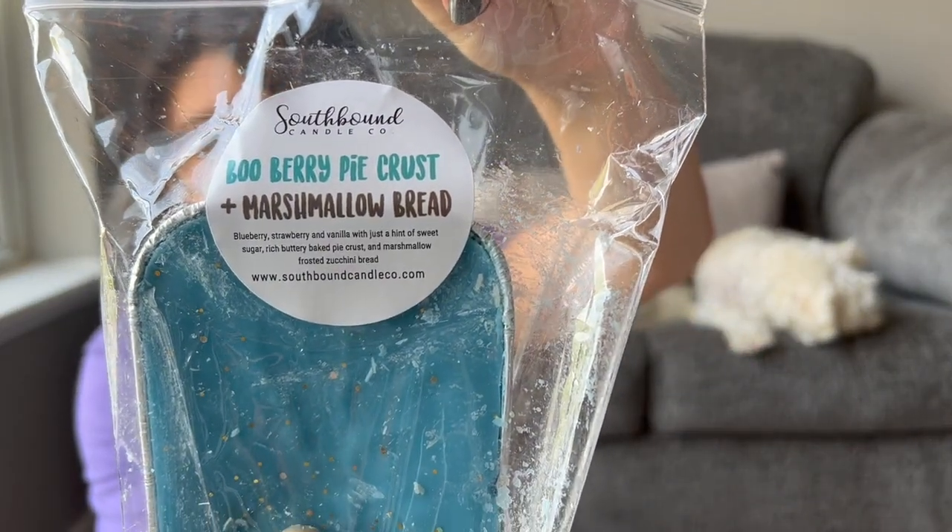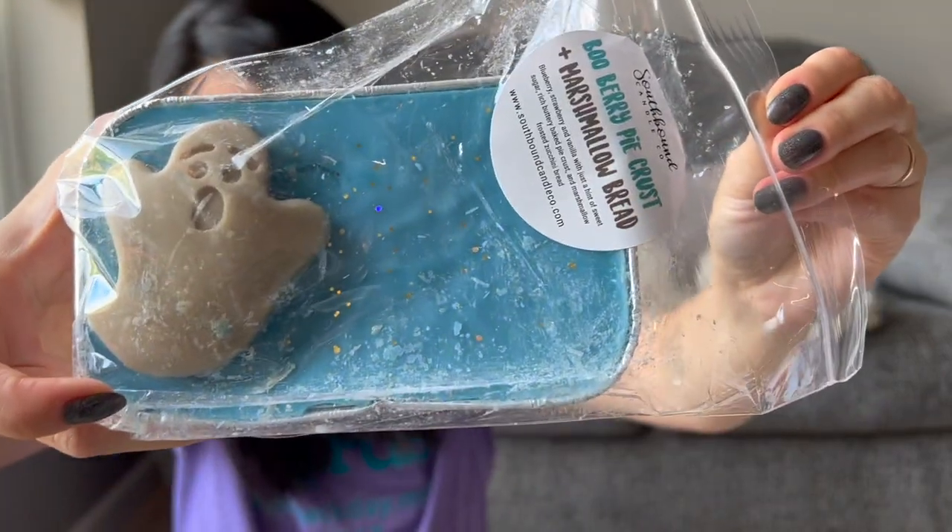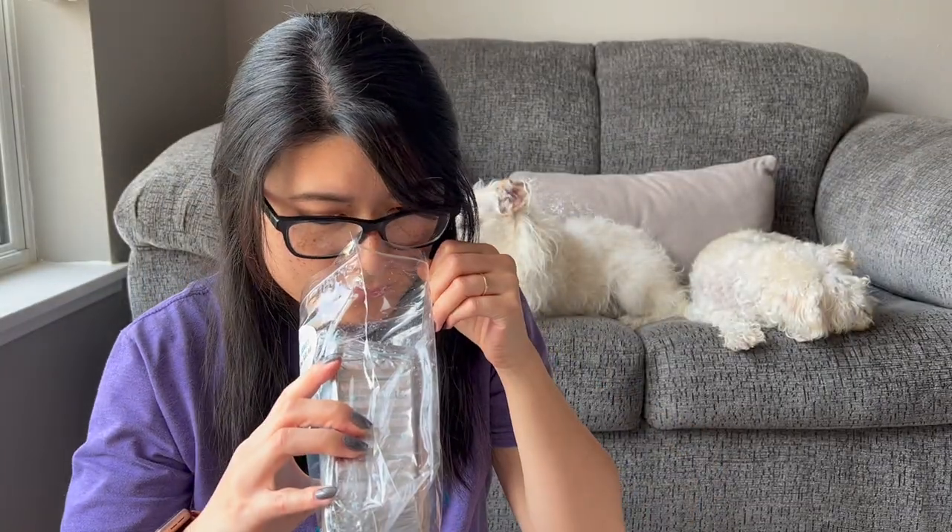I absolutely love their blueberry scents. I kind of forget sometimes how much I love Southbound, but I've been warming a lot of my Southbound recently and I'm re-falling in love with them. I love how their pre-orders are so consistent every month. Blueberry Pie Crust and Marshmallow Bread was the first loaf — blueberry, strawberry, and vanilla with sweet sugar, rich buttery baked pie crust, and marshmallow frosted zucchini bread. Look at that cute loaf — I love it and it smells so good.